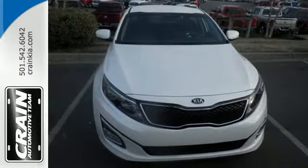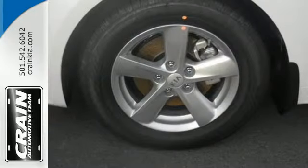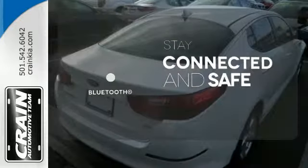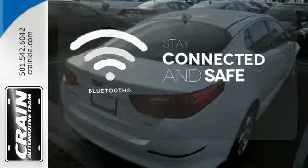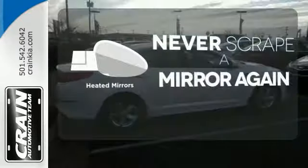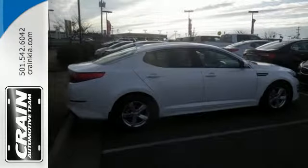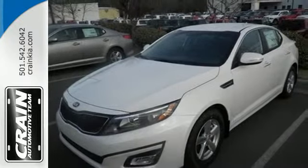Safety is a priority with heated mirrors, advanced airbags and vehicle stability management. Bluetooth wireless technology keeps you in command and in touch. Heated mirrors mean never worrying about ice obstructing your view. For superior style and comfort, make this Kia Optima yours today.